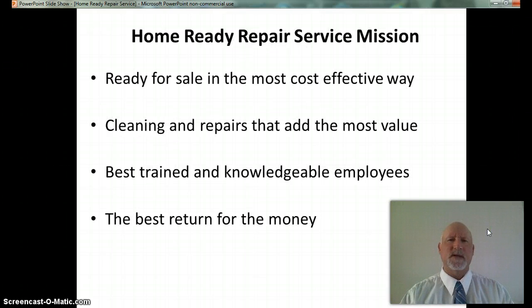The Home Ready Repair Service mission is to help homeowners get their homes ready for sale in the most cost-effective way possible by doing the cleaning and repairs that add the most value. We will have the best trained and most knowledgeable employees in the business. We will give 100% of effort to get the property owner the best return for their money.